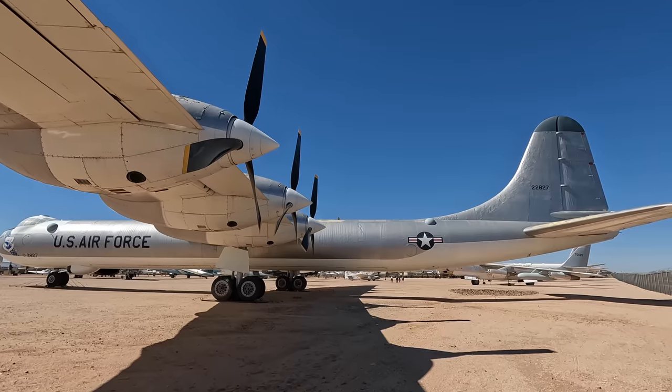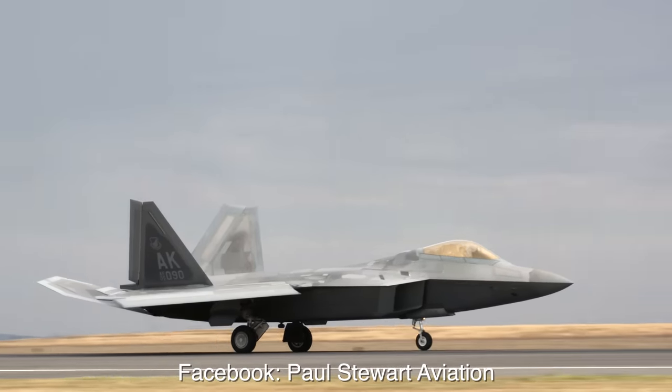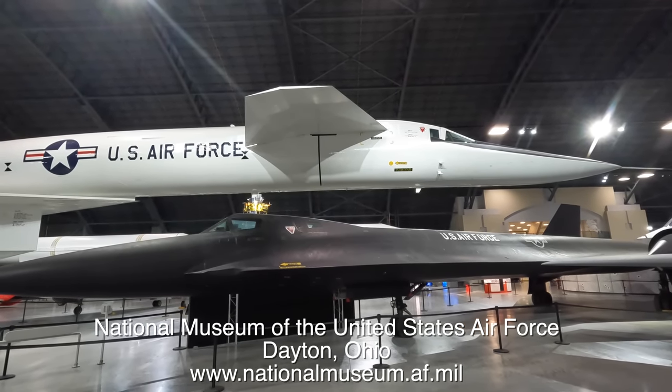I make videos about planes. This includes trip reports, onboard flights from around the world, and tours through interesting aircraft in museums. I'm also on Instagram and Facebook. A huge thanks to the National Museum of the USAF in Dayton, Ohio for letting me film this aircraft.